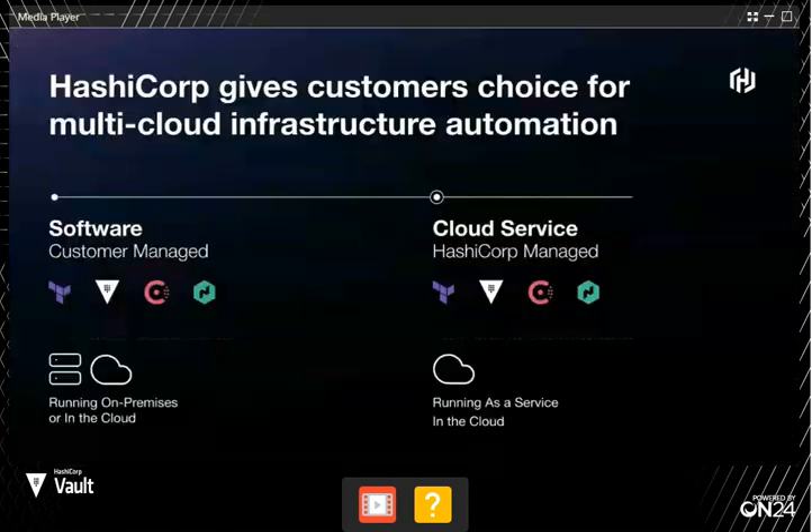One thing I wanted to chat about that's tied to the 1.7 release is we've launched something called HCP Vault — a managed offering of Vault. You can actually consume Vault in three different ways: the open source project, which is totally free — you can just download the binary, and it was something like 16 million downloads last year. Then there's the enterprise version, which has advanced capabilities around HA and DR, including highly available clusters and disaster recovery replication to multiple data centers.